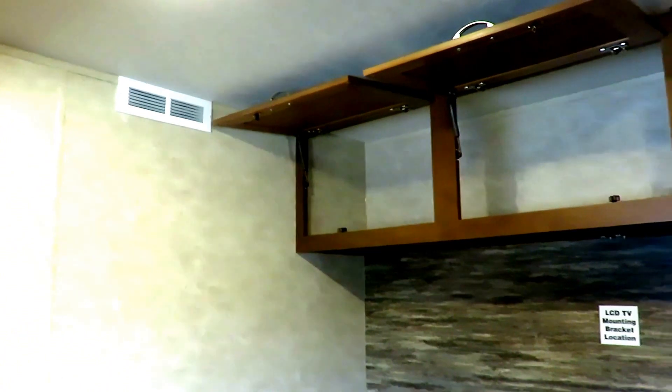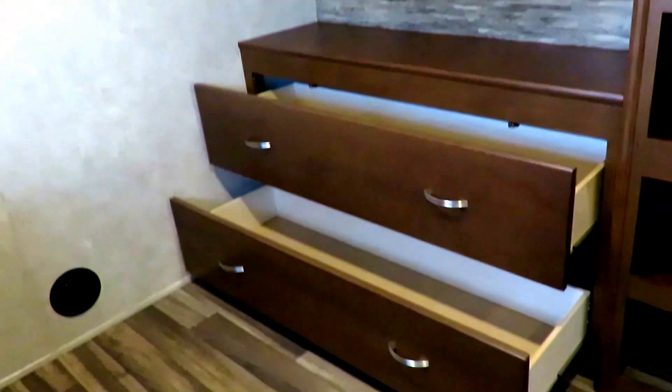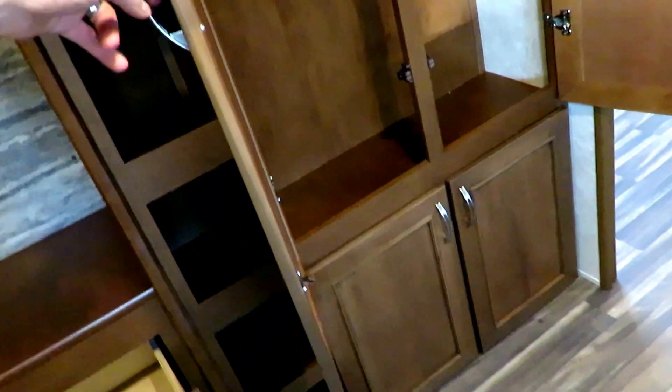Amazing dresser space, with chargers and outlets. And if you want extra closet space, look at that — they just opened this thing up with more storage below too.